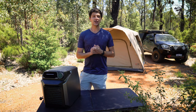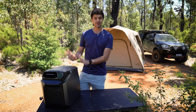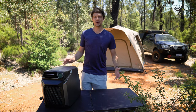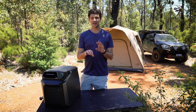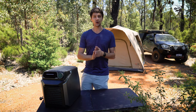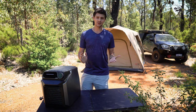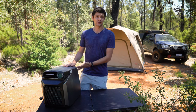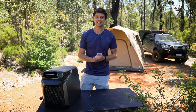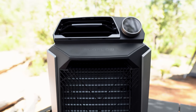Before we run through the specs and features, I do just want to make it clear that I know this is definitely a luxury item and it's not going to be everyone's cup of tea. I know there's going to be comments saying you don't need to bring an aircon camping, get back to basics. And if that's the case for you, that's totally fine. But there's also nothing wrong with bringing along a unit like this if it suits your setup. Everyone has their own style of camping and so long as you're getting out there and enjoying it, there's no right or wrong approach.